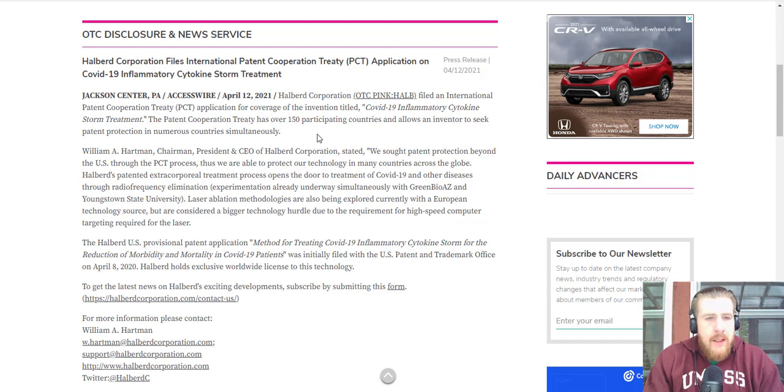William A. Hartman, Chairman, President, and CEO of Halberd Corporation, stated: 'We sought patent protection beyond the U.S., and through the PCT process we were able to protect our technology in many countries across the globe.' Halberd's patented extracorporeal treatment process opens the door to treatment of COVID-19 and other diseases through radio frequency elimination experimentation already underway simultaneously with Green Bio AZ and Youngstown State University. Laser ablation methodologies are also being explored with a European technology source, but are considered a bigger technology hurdle due to the requirement for high-speed computer targeting required for the laser.